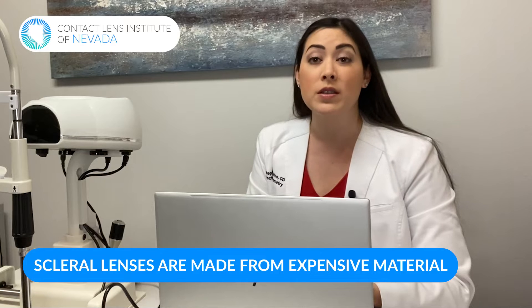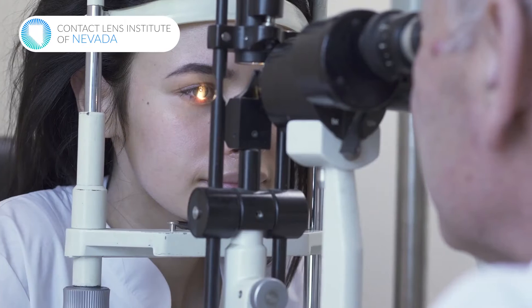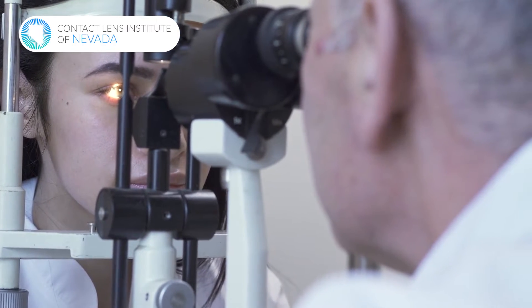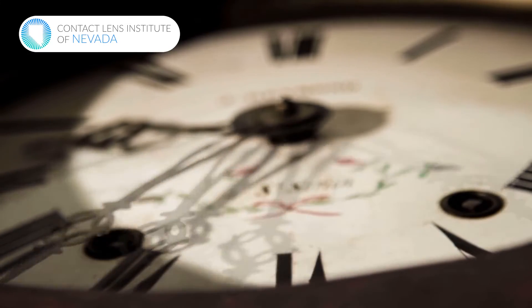Scleral lenses are made from gas permeable material, which allows a lot of oxygen to reach the eye, but requires a very specific manufacturing process — making them much more expensive than soft contact lenses. Not only is the fitting more complex and time-intensive, but all the follow-up care, dispensing, and training add up. You're seeing the doctor and their staff for multiple visits because there's so much involved with scleral lenses to get things completely accurate for your specific eye condition.